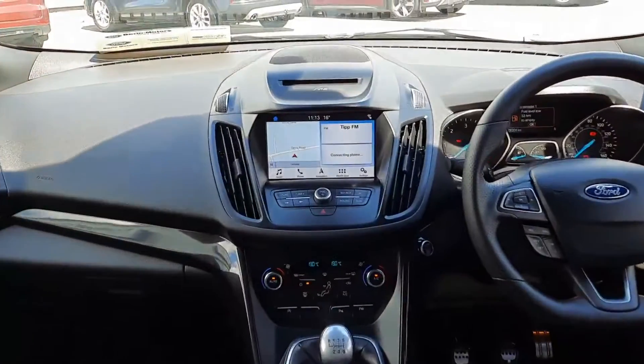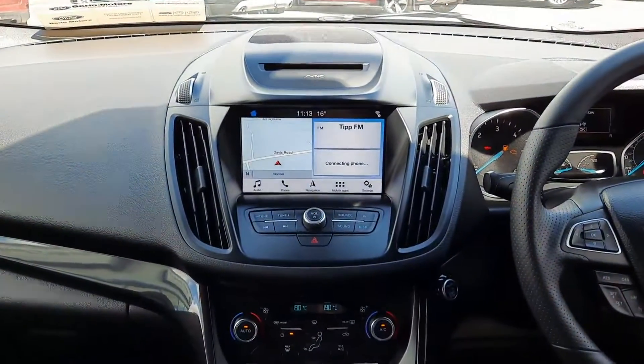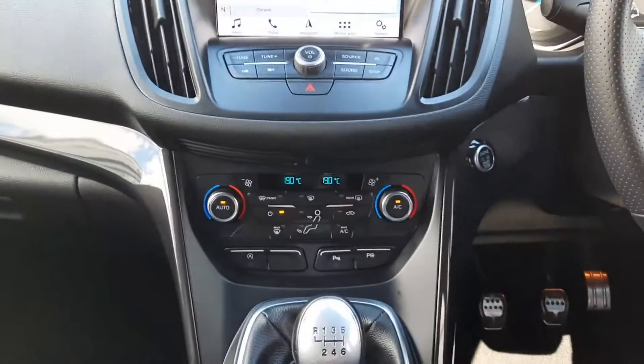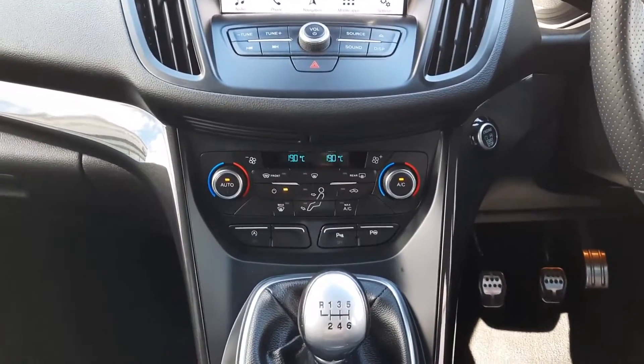Up front we have our CD player up top, touchscreen in the middle with built-in sat-nav. We also have Apple CarPlay with Android Auto. Down here: air conditioning, dual zone climate control, and heated windscreen.